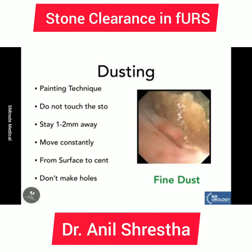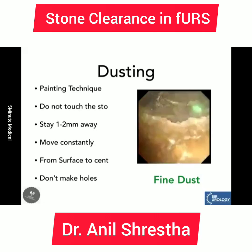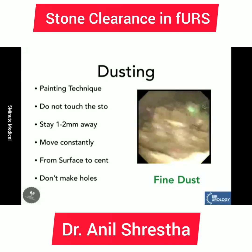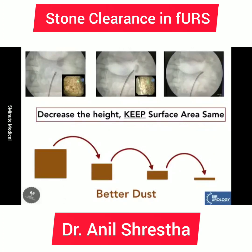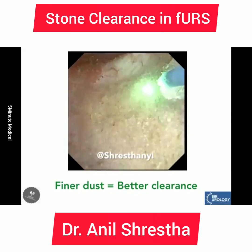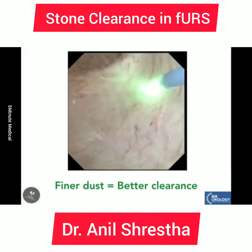To achieve good dusting, key tips are: don't touch the stone with the fiber, keep moving constantly rather than staying in one place, stay 1–2 mm away from the stone, move from surface to center, and don't make holes. Also, don't break the stone initially — decrease the height while keeping the surface area the same, creating a very thin crust, then use pop-dusting or popcorning to achieve finer dust. If the dust is finer, stone clearance is better.